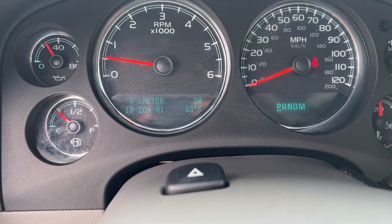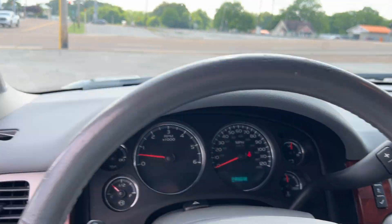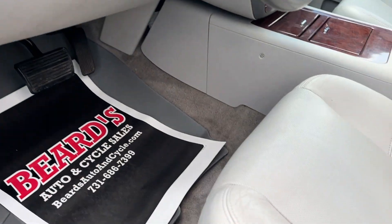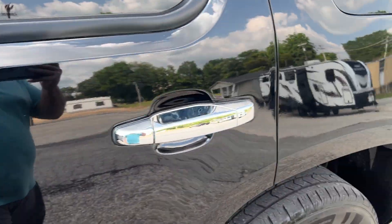Check out the miles — 134,209 on this one. Super, super nice. WeatherTech floor mats both sides and the rear.